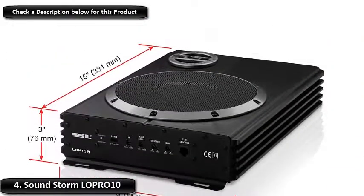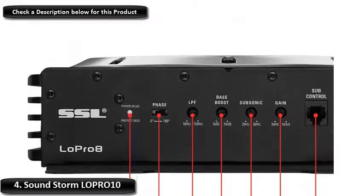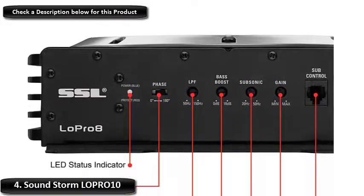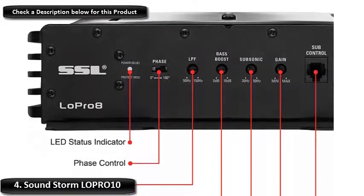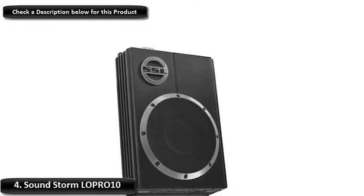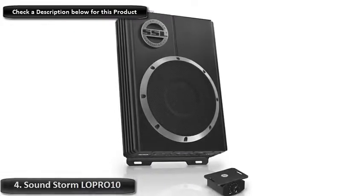It has a variable low-pass filter that is able to remove the notes that are below the filter's frequency setting. The sub also comes equipped with high-level or speaker-level inputs. The unit is 15.2 inches in depth, 11.2 inches in width, and 2.8 inches in height. Given its compact size and how little space it occupies in the vehicle, this has been selected as the best compact subwoofer for your car.